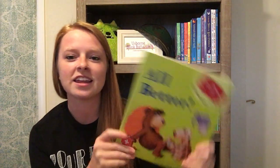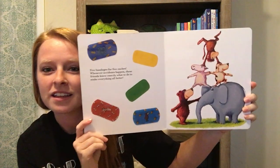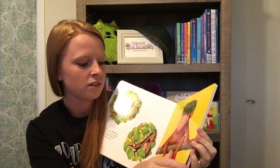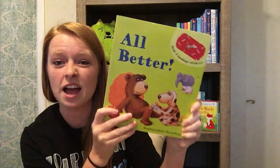First we've got 'All Better,' a classic reusable sticker book. If you don't have this one, you need it. It has precious little reusable stickers — very durable and long-lasting. I've had this copy for over a year; it's my personal copy and I use it all the time because I love this one.